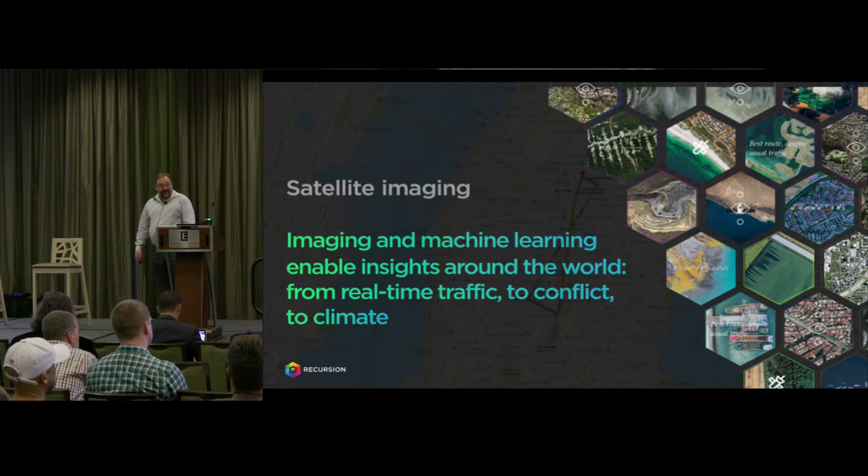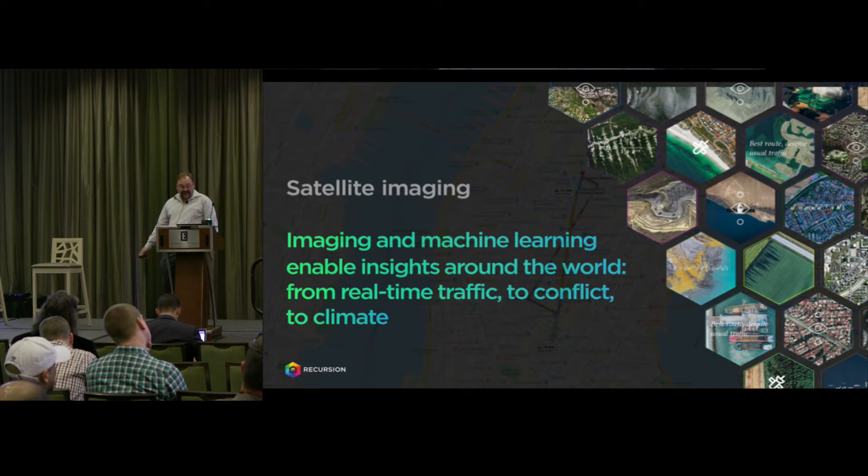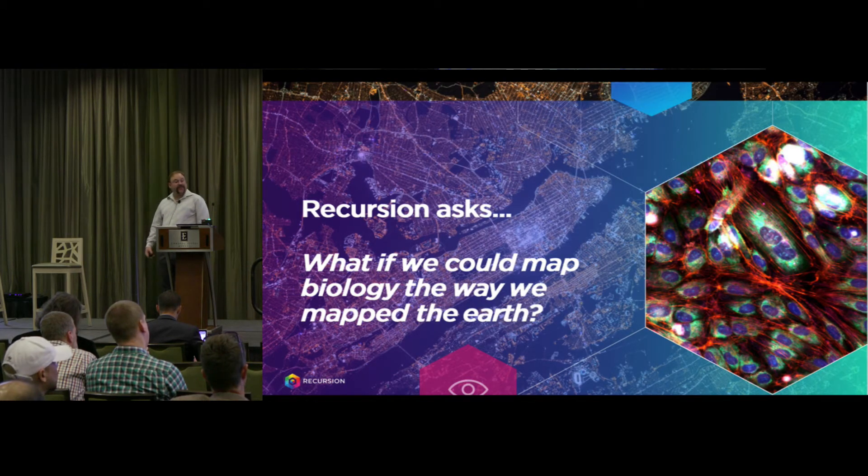An example of another machine learning application from geospatial mapping can show us the way. In 1999, Digital Globe launched the world's first commercial high-resolution imaging satellites, enabling us to map almost the entirety of planet Earth in a matter of days. This is what powers most of Google Maps. With these satellite images from space, we can use machine learning to answer complex problems, such as real-time traffic, identifying areas of conflict, and better predicting emerging weather patterns. So we asked, what if you do that with biology? What if you are able to map it and understand it in that way?